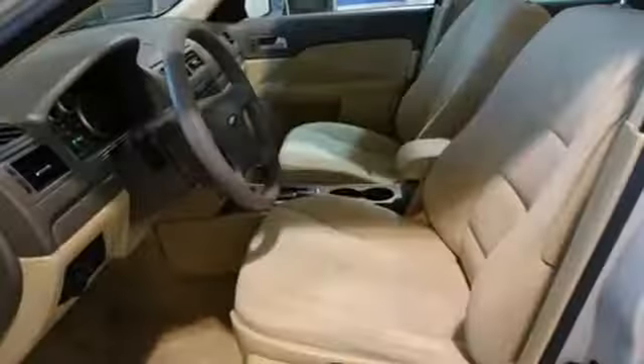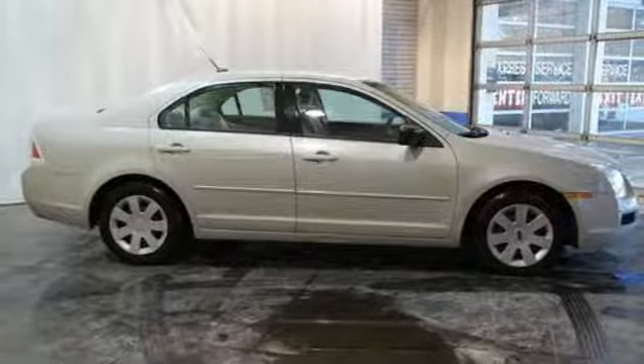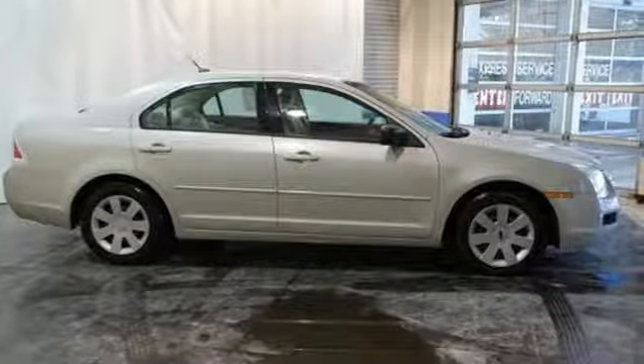Cars.com proclaims that front end is smokin'. Built on tradition. Built to last. Ford. Hurry in today and see it for yourself.